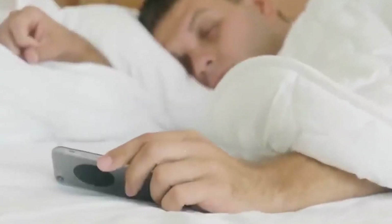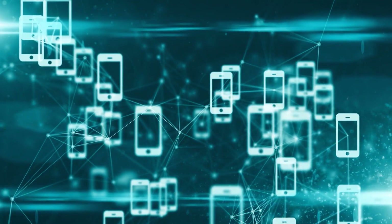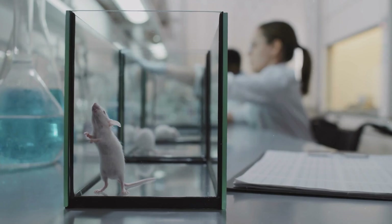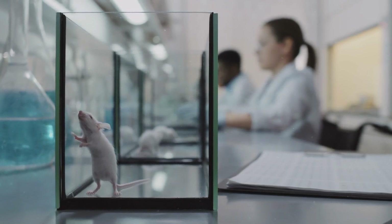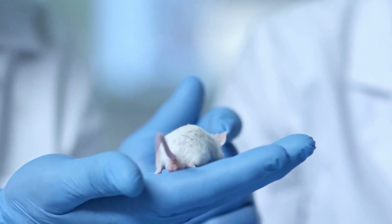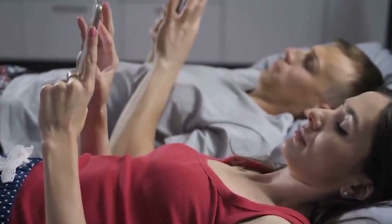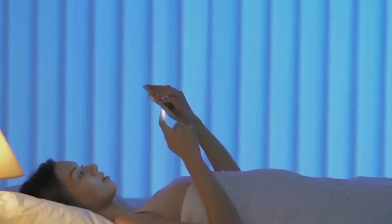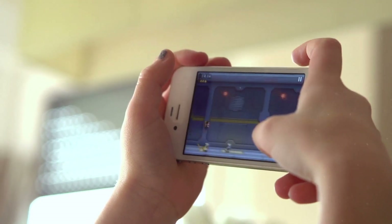In November last year, the US National Toxicology Program summarized the results of a 10-year study that cost $30 million, devoted to the impact of radiation from smartphones on human health. Scientists exposed rats to different levels of radio radiation for different periods of time and monitored their condition. The results were quite frightening: some male rats developed tumors in the heart, brain and adrenal gland after the radiation. Female specimens also developed side effects, but the researchers aren't sure if their tumors were caused specifically by the radiation. Study leader John Boucher believes that their work should not be used to draw definitive conclusions about the effects of radio frequency radiation on human health.